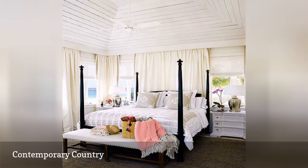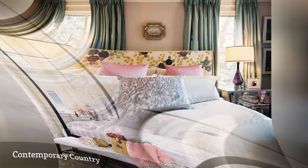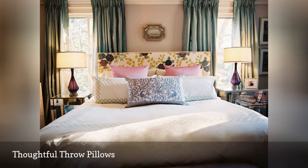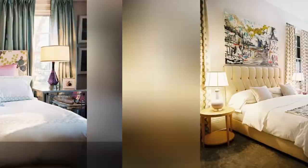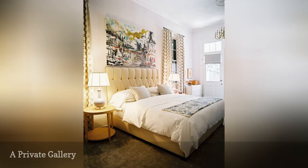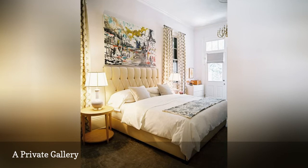A stunning bedroom needs a spectacular bed as the centerpiece — that means throw pillows displayed to perfection. While there are many ways to arrange your pillows, you can't go wrong with classic Euro shams in the back, regular shams in the middle, and two or three throw pillows in front. Top off your headboard with a sizable piece of artwork, and don't hang it too high — just a couple of inches above the headboard is enough.